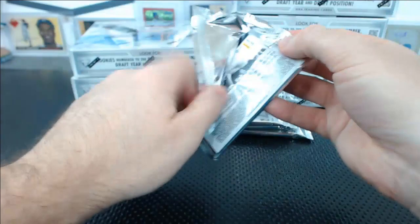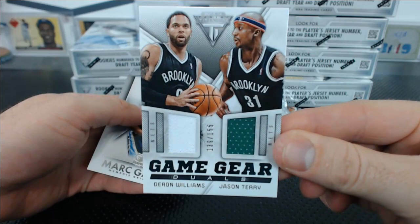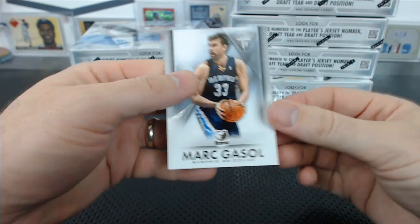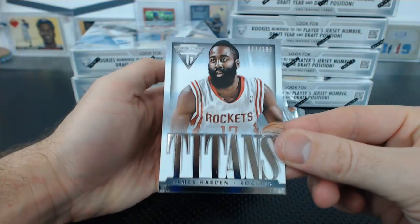Monte Ellis. Thaddeus Young, Steve Nash. We've got for Brooklyn — Darren Williams and Jason Terry to 155, dual jersey relic. Jason Terry is technically on the Kings right now — I don't think he'll ever play an actual snap for the Kings. Marc Gasol. James Harden Titans insert to 199.